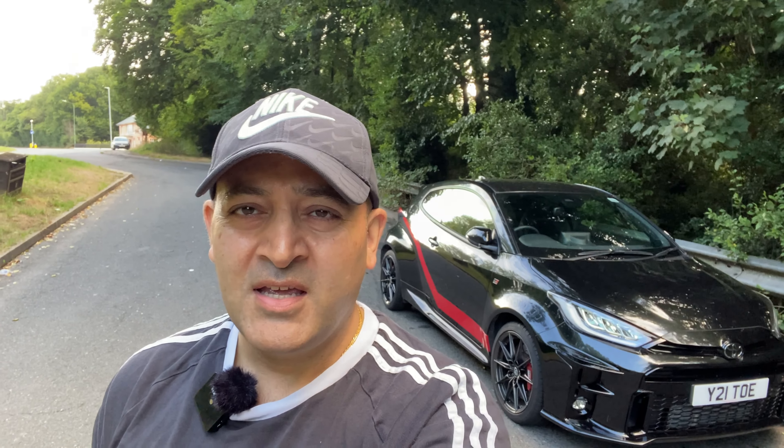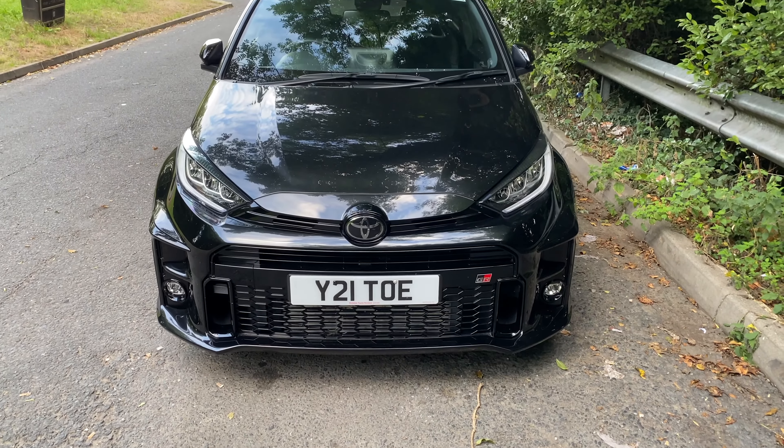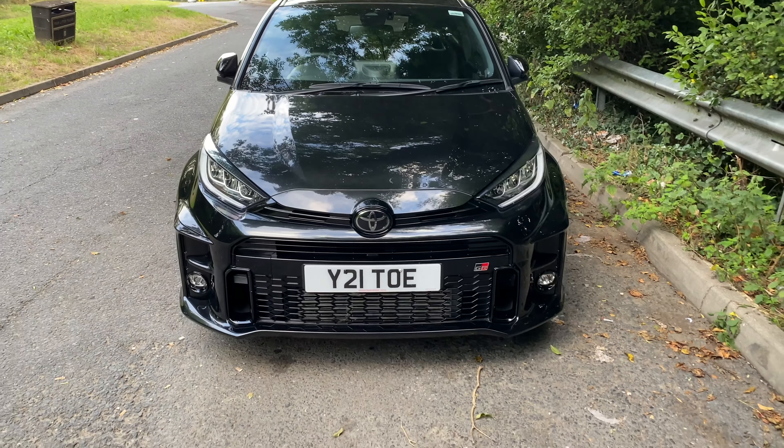Good morning and welcome to Heel and Toe. It's the GR Yaris first-year ownership review day. I've had the GR Yaris for about a year now and I thought it'd be good to put down my thoughts on the ownership experience.